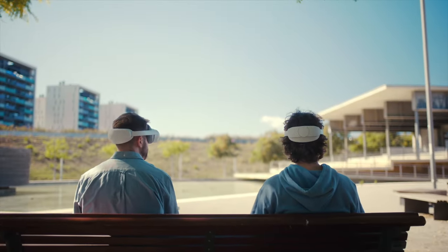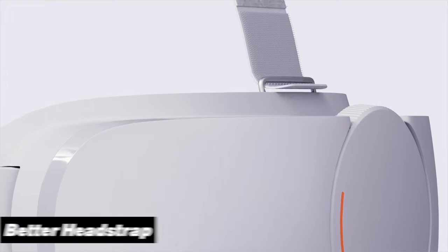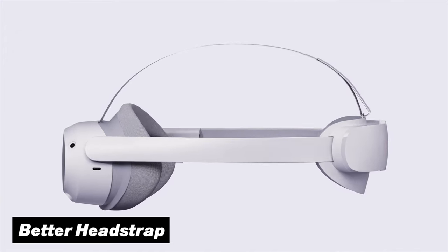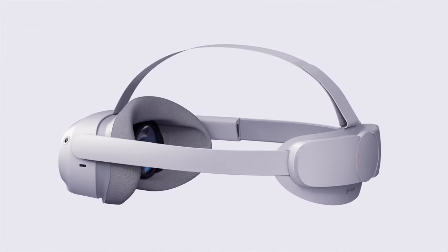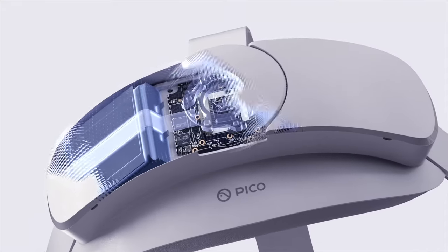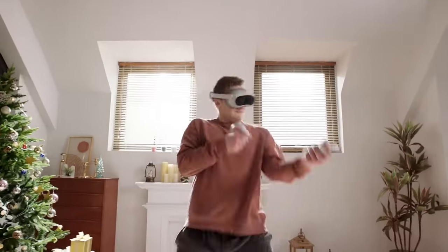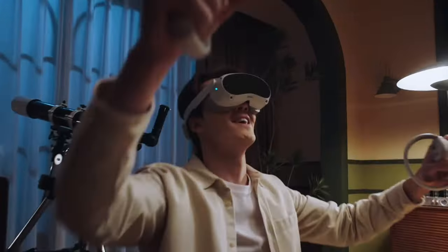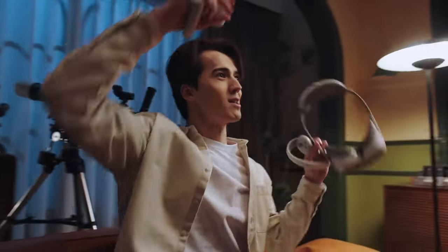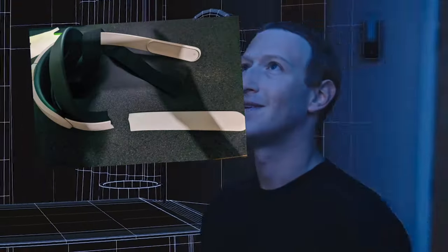There is one important area where the Pico 4 does shine a lot brighter, and that is its included head strap. Right out of the box, it has a halo strap directly built in. Not only does this make the headset much more comfortable, but housing some components inside it also makes the headset feel a lot less front-heavy. This is a very big deal for longer gaming sessions. While it is possible to get a pro head strap for the Quest 3, it does not come in cheap, and Meta is also known to have some huge problems with their own line of head straps.